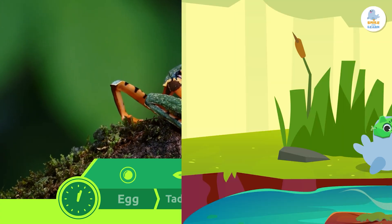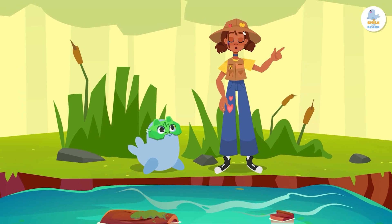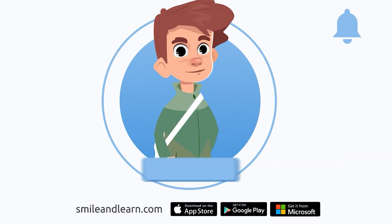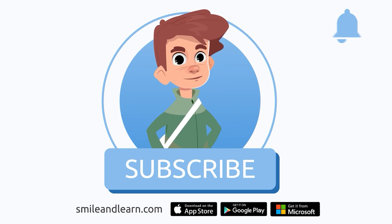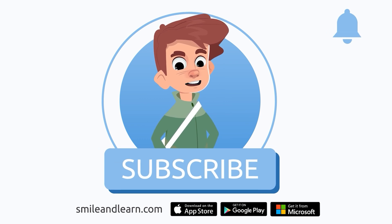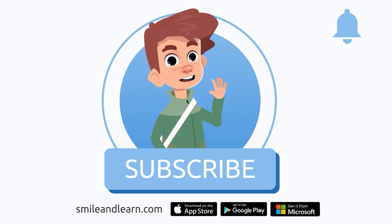Wow! Did you know frogs go through this amazing transformation? See you next time, friends! We've learned so much in just one video! Did you know there are many more videos? Imagine how much you could learn! Subscribe to the Smile and Learn educational channel to learn and have fun at the same time!